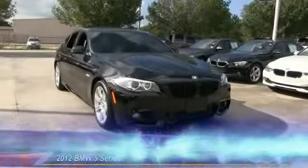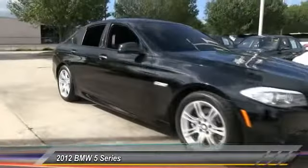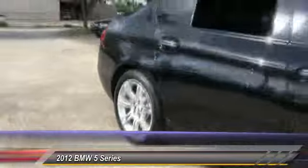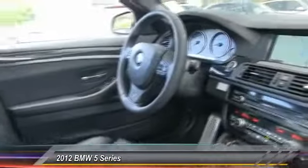The 2012 5 Series incorporates bold styling cues that departed from BMW's traditional styling language. If you are looking for excitement and boldness, the 5 is for you and is priced below $40,000.